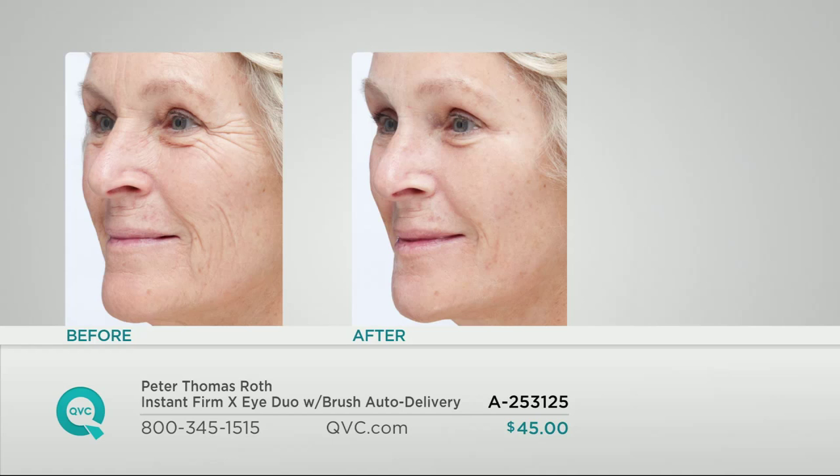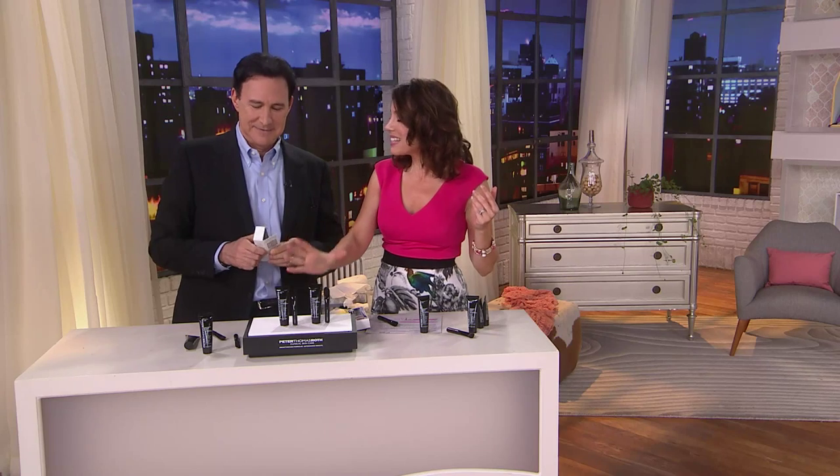Peter has incredible anti-aging products. In fact, he has his own lab, works with chemists, and has had his own skincare company since 1993. Coming up we're going to do a one-time-only value that really targets those signs of aging for long-term results. But when you want the instant wow — maybe you have a big date, a class reunion, or you're just going to the grocery store and want to look great — this is the way to do it.